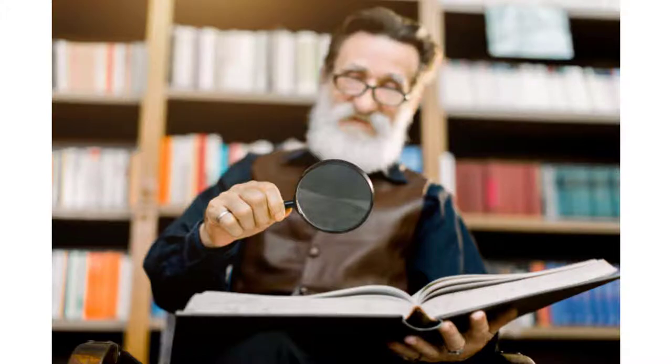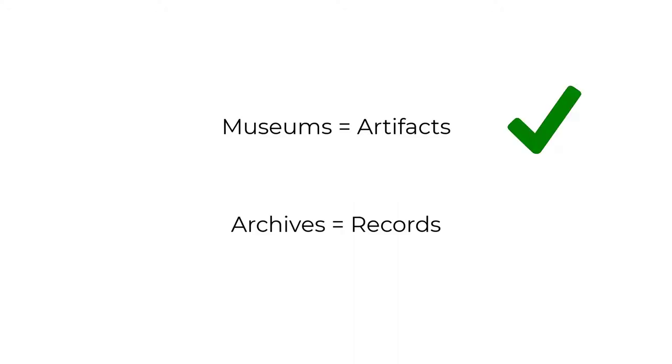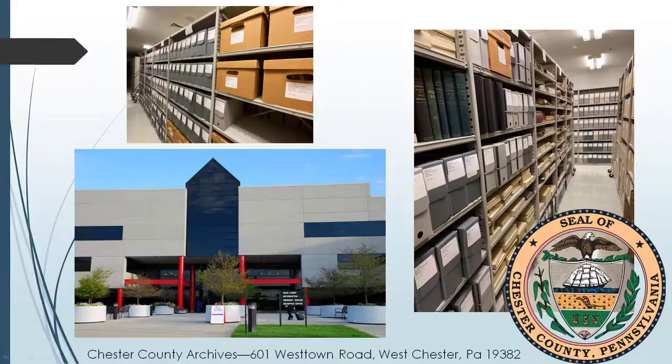What's an archivist like myself talking about objects for anyways? When we think of historic objects, we tend to think of museums and curators. Museums have artifacts, and archives have records. So surely you can't study material culture at an archive? Well, actually you can. And in fact, you can get some real insight into a wide range of the population by studying material culture in an archive.